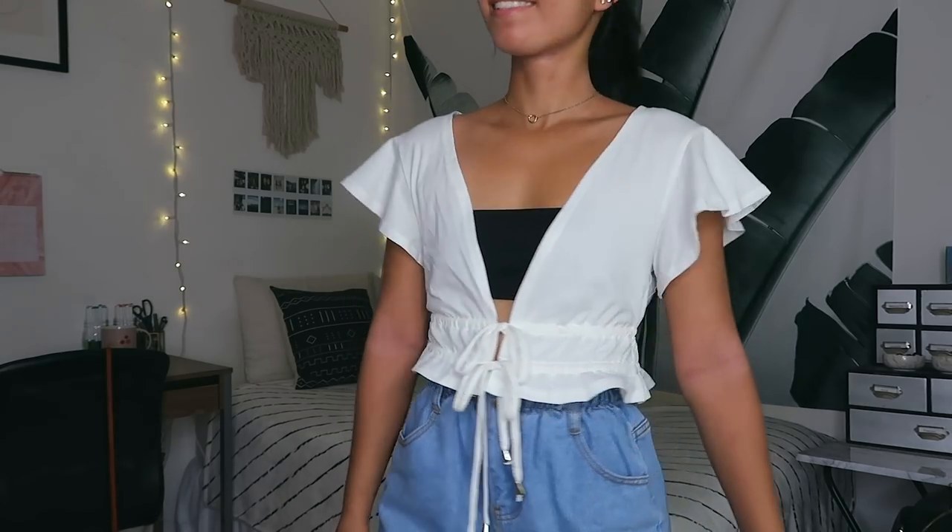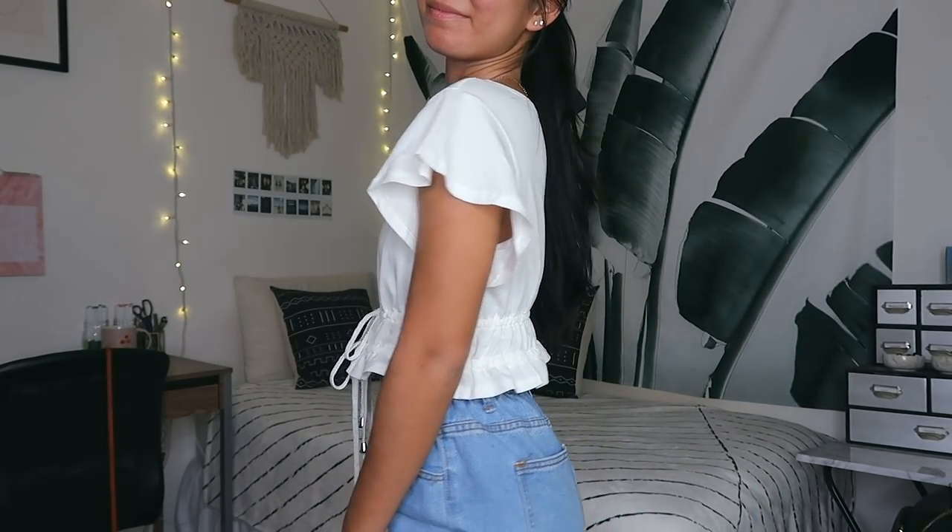The next top is another white one — I got three white tops in this haul because white goes with everything. I really like the tie detail at the bottom and the deep V-neckline. The sleeves are very flouncy. I think this would be perfect for summer, maybe worn over a bikini top.